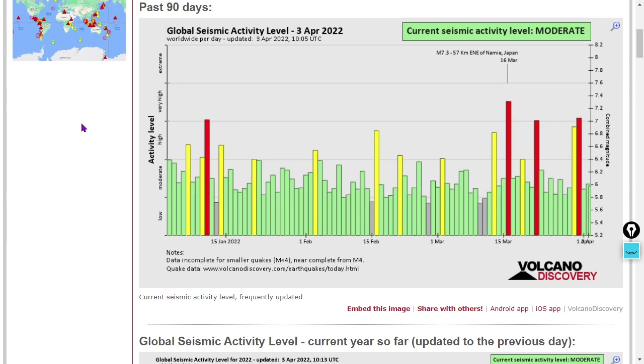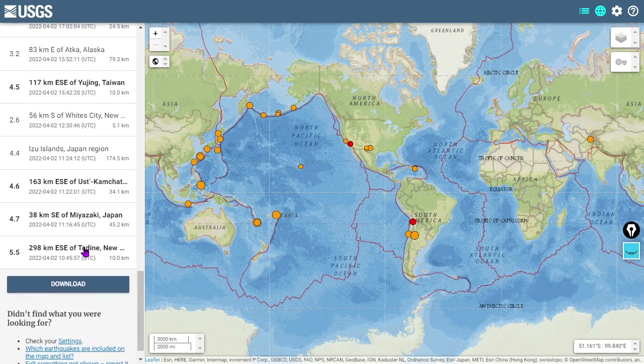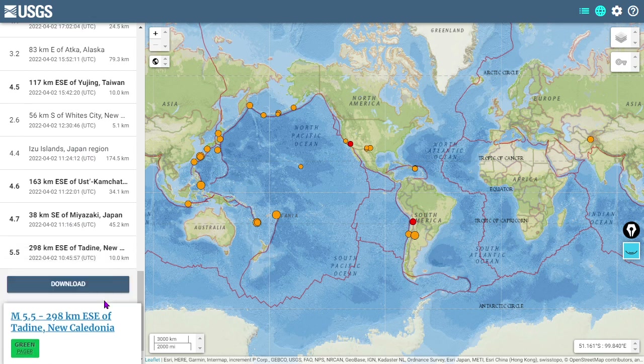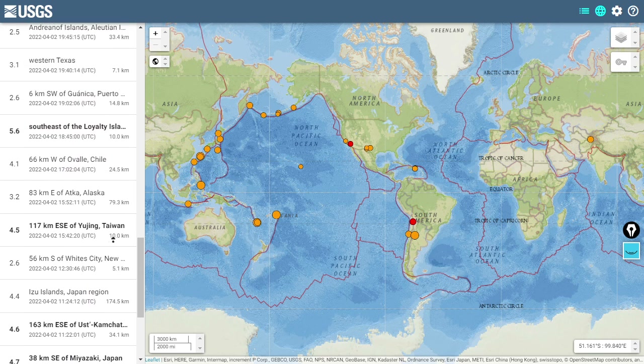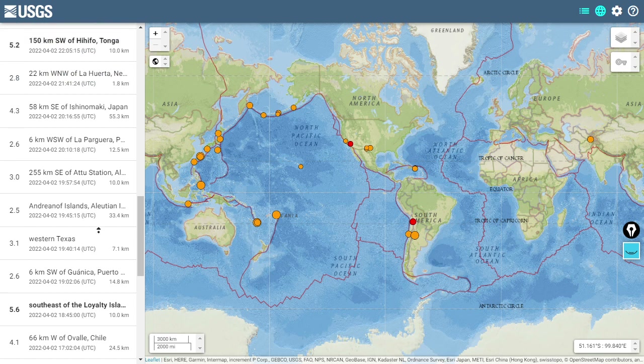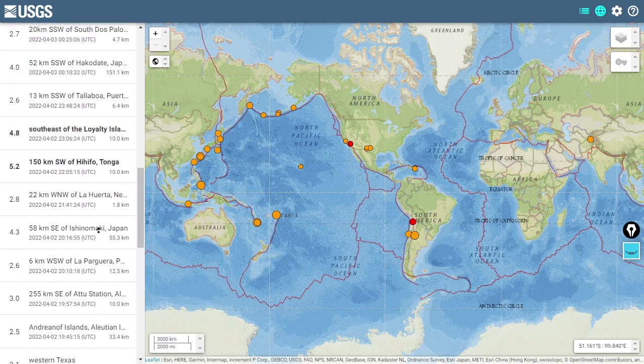Next, global seismicity over the past 90 days. There's a bar graph showing a period of quite a bit of activity over the past month, with three magnitude 7-plus quakes happening. Over the past 24 hours, no major quakes, but there were some magnitude 5-plus events — a 5.5 near New Caledonia, a 5.6 at the Loyalty Islands, also north of New Zealand. Western Texas saw a 3.1 — shout out to our viewers from the Lone Star State.